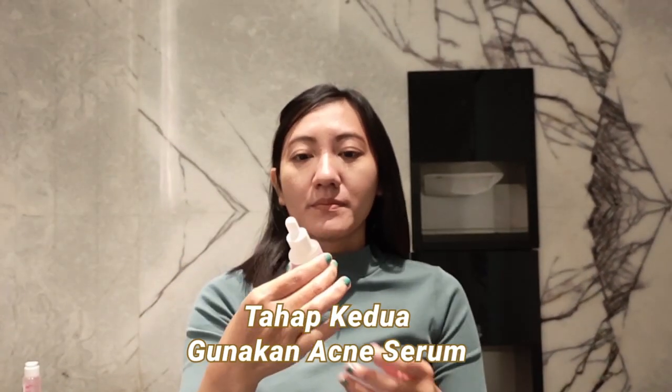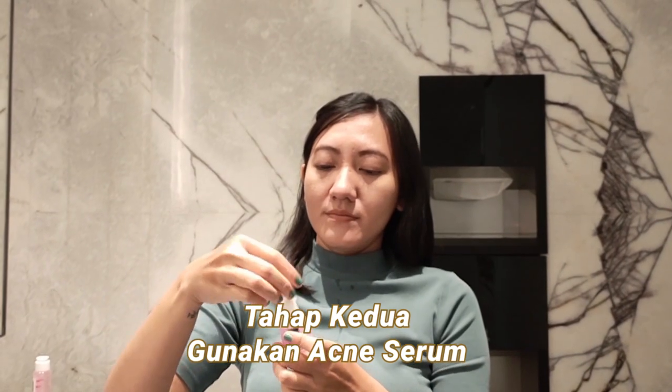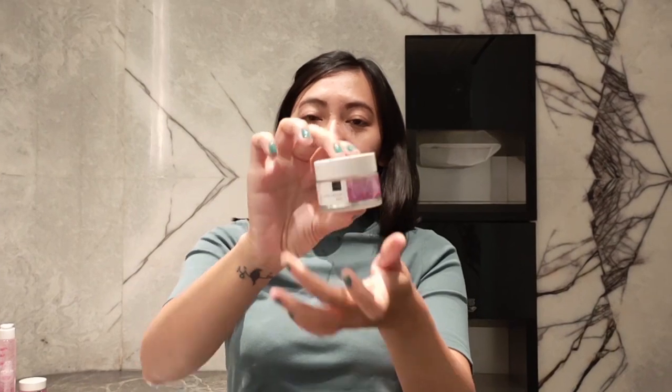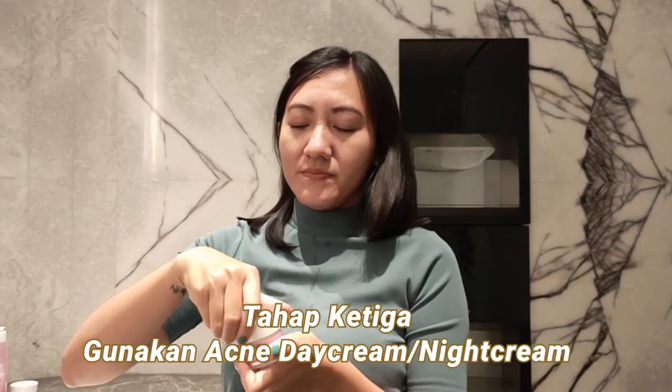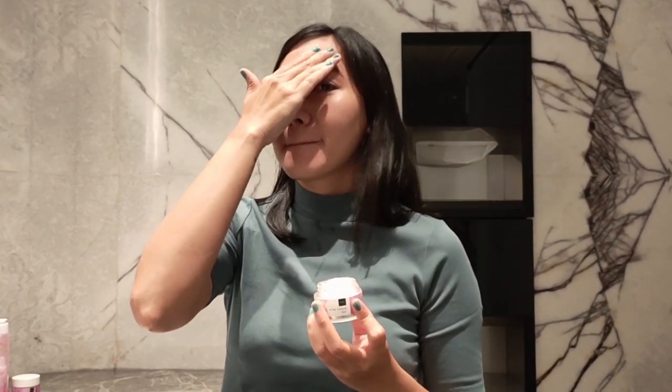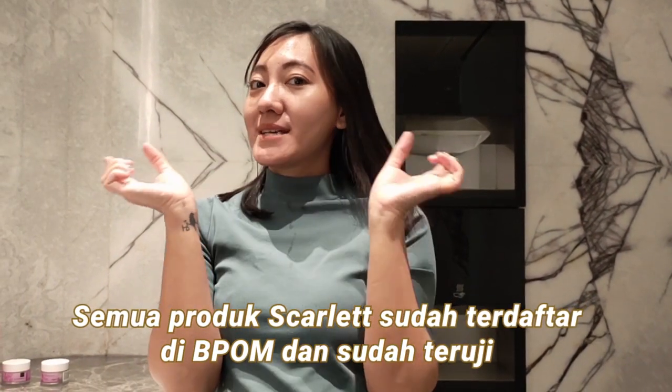Untuk tahap keduanya, menggunakan acne serum Scarlett. Teteskan beberapa tetes di tangan atau di area wajah, usap secara merata, lalu ditepuk-tepukin di area wajah kalian. Acne serum ini banyak kandungan baiknya, fungsinya untuk mengatasi peradangan kulit dan mengontrol kadar minyak berlebih di wajah. Untuk tahap ketiganya, menggunakan acne day cream atau night cream. Si acne day cream ini sudah mengandung ethylhexyl methoxycinnamate atau UV protection, sehingga aman digunakan untuk aktivitas di luar ruangan. Tinggal oleskan secara merata di area wajah.